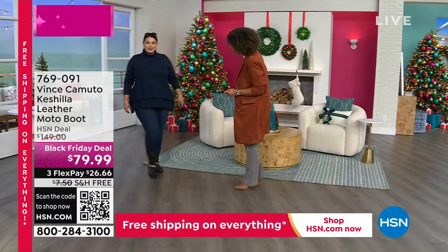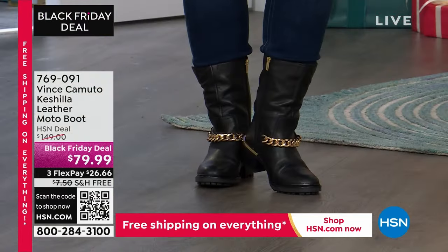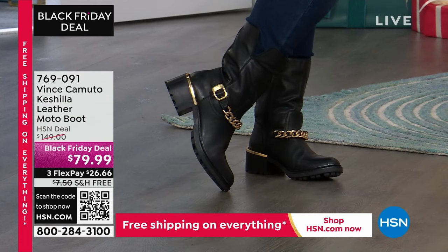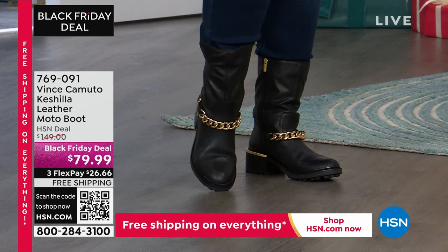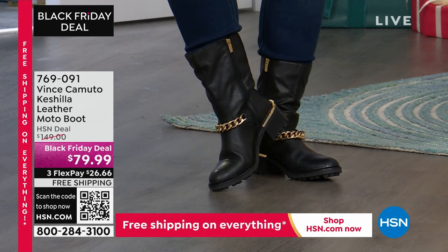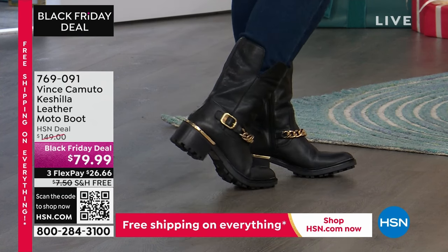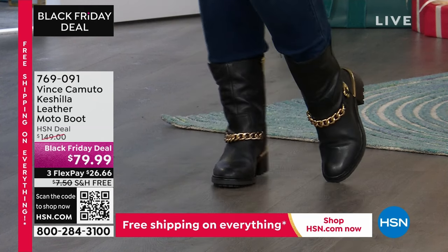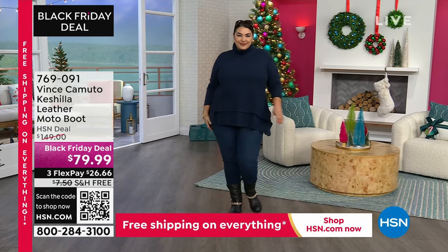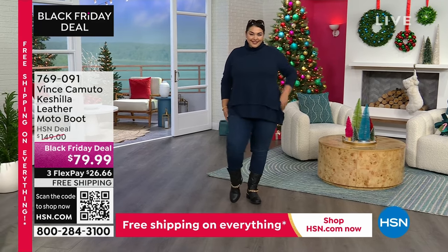If you really want to make it sporty, edgy, fun, easy, and chic — Black Friday deal. We usually have this at $149, you get it for $79.99. We ship it out to you for free. If you want to split those payments, they're interest-free. You can get it home for $26 and some change. That leather moto boot. There's a black, and we also have it in warmer tones — taupes and caramels.